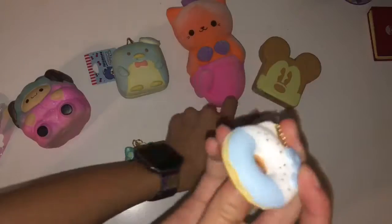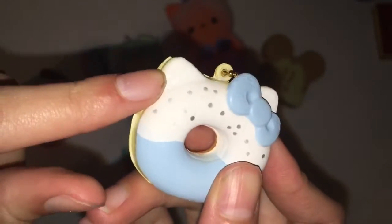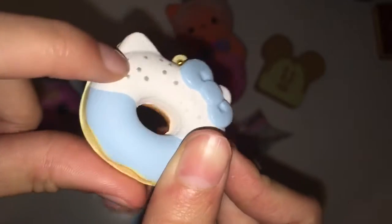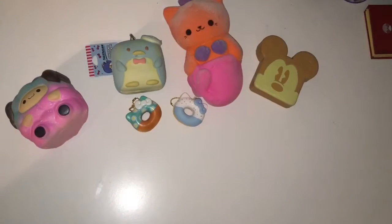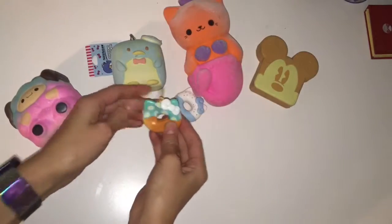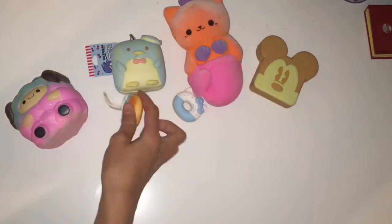Here is the second Hello Kitty squishy — it's a regular donut with blue frosting on the bottom and white frosting on the top with some silver glitter sparkle sprinkle things. Those are the two squishies I got from Claire's for $7.99 each. They're both really adorable squishies and I definitely recommend them, especially for anyone just starting squishy collecting. These are really adorable squishies to start your collection.